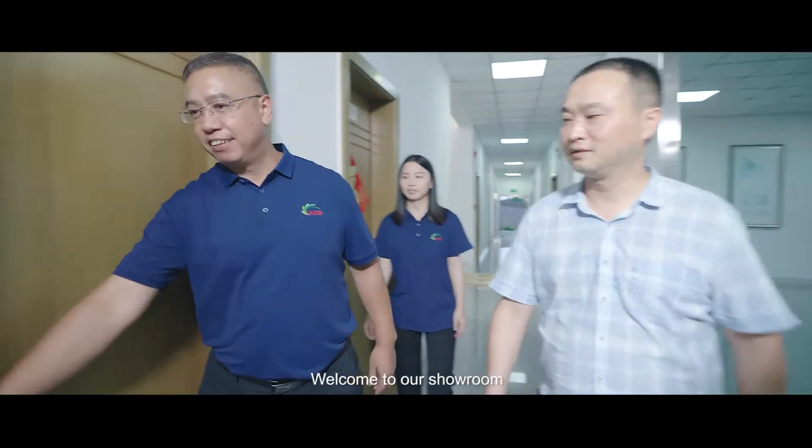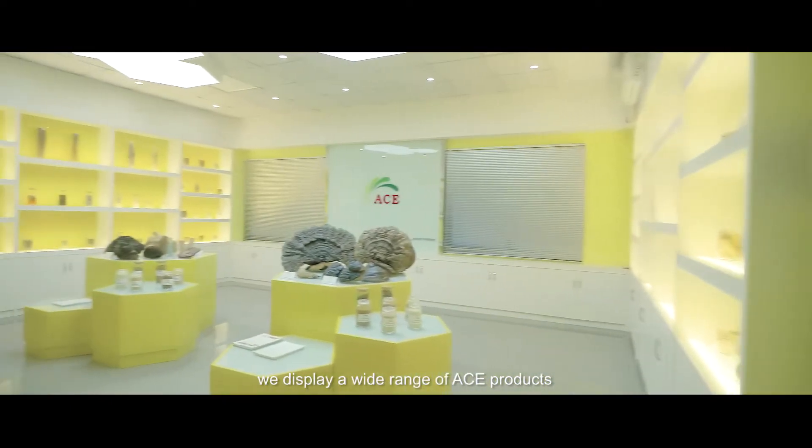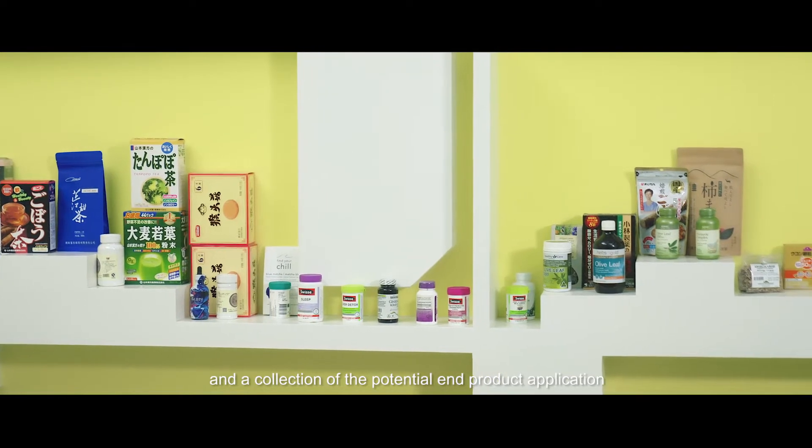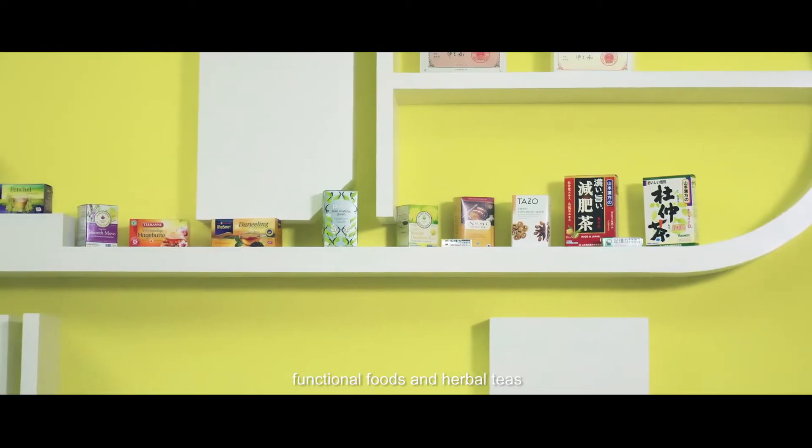Welcome to our showroom. In this room, we display a wide range of ACE products and a collection of potential end-product applications, such as dietary supplements, functional foods, and herbal teas.